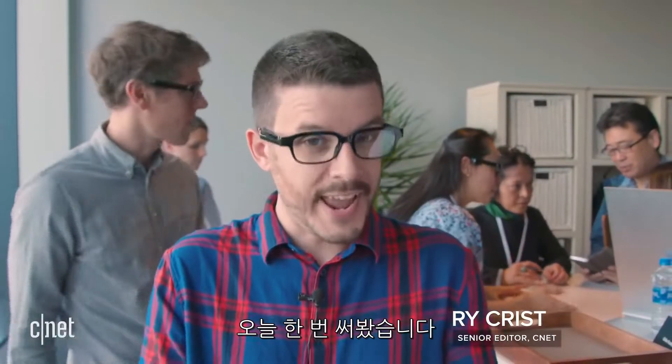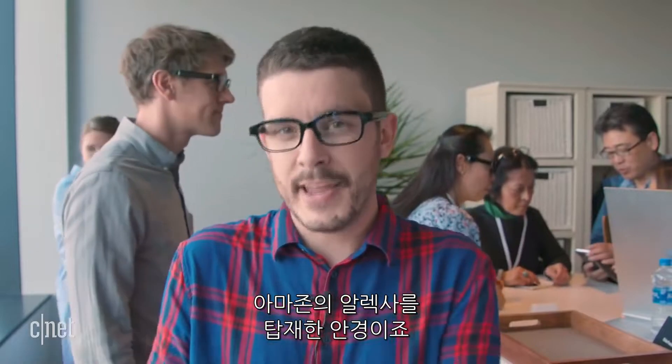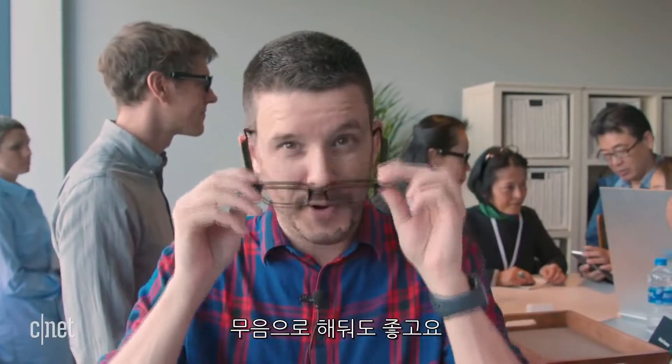I don't usually wear eyeglasses, but today I'm trying out these. These are Echo Frames, Amazon's new Alexa-enabled eyeglasses. I just said her name — I'm going to say her name a lot in this video, so if you don't want your speakers to be triggered by mistake, you might want to put those on mute.